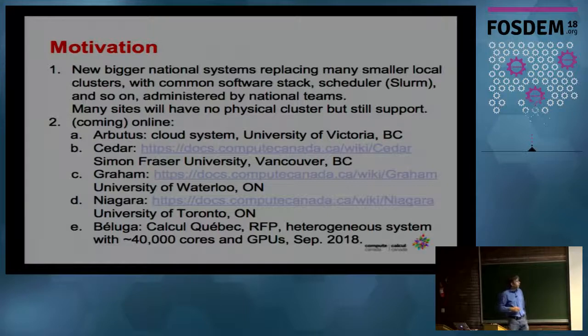What's happening in Canada is a bit of an upheaval of our supercomputer infrastructure. The motivation is that we're moving from a system where pretty much every research university had their own little compute cluster to a more national setup where there are basically four bigger systems and one cloud system: Simon Fraser University with Cedar, University of Waterloo in Ontario with Graham, Niagara at University of Toronto, and a new system in Quebec called Beluga.